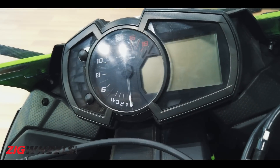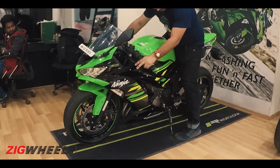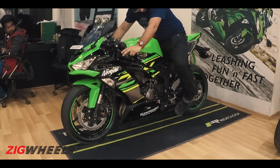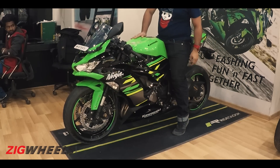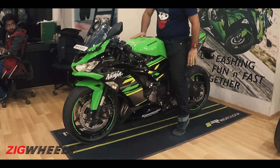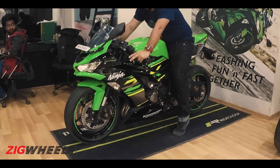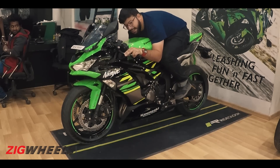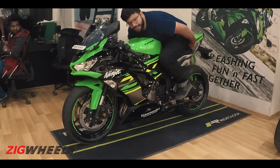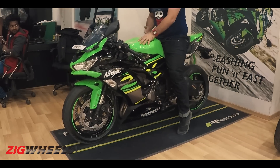The ergonomics are typical supersport — once you get on the saddle it's slightly high. I'm a bit tiptoeing here; the balls of my feet are flat on the ground. The seat height is 830mm, and you lean forward onto clip-ons that are fairly low-slung. This is the supersport stance, but if you want to crouch down there's plenty of room to move, even for somebody as large as me.